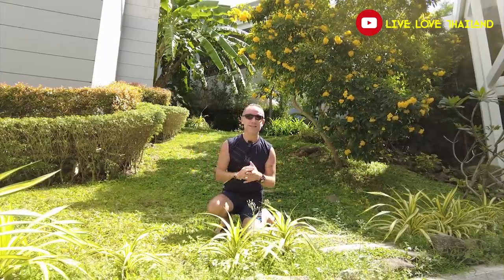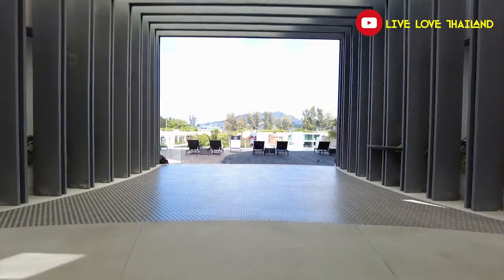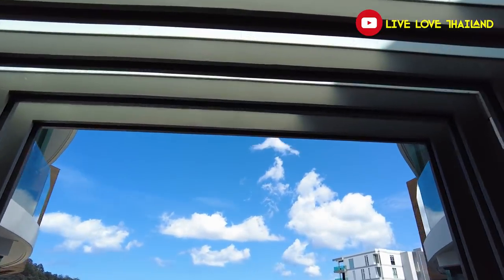This place is fantastic because it has so many facilities. You need more than three to four days to explore everything in this resort. Let's continue our vlog and go to the main building where our room is located. I'm so excited to see it — just look at this beautiful entrance!